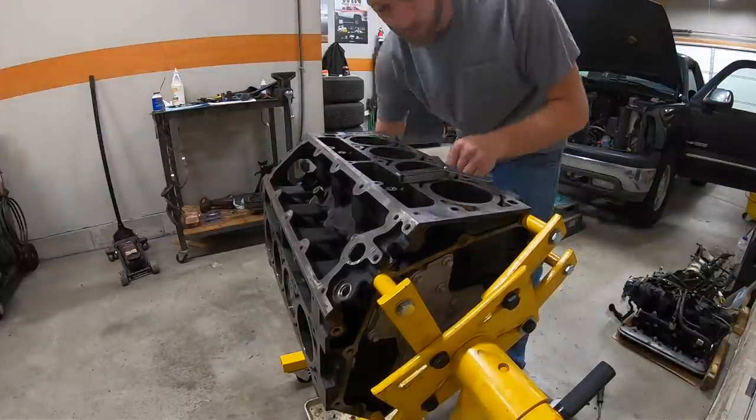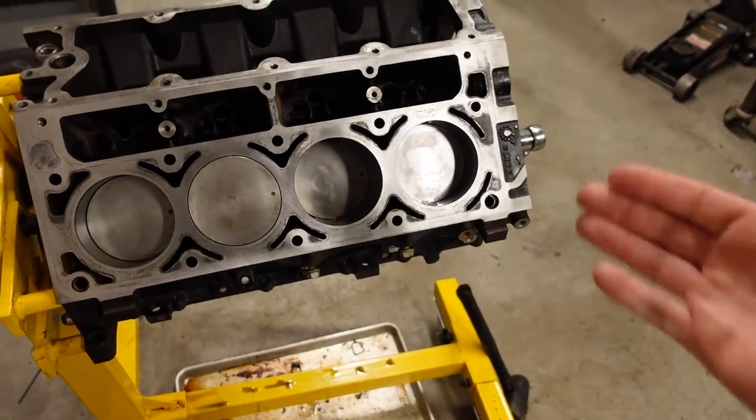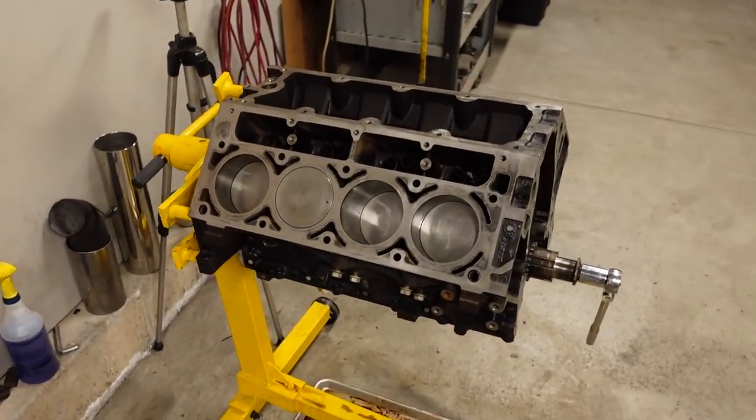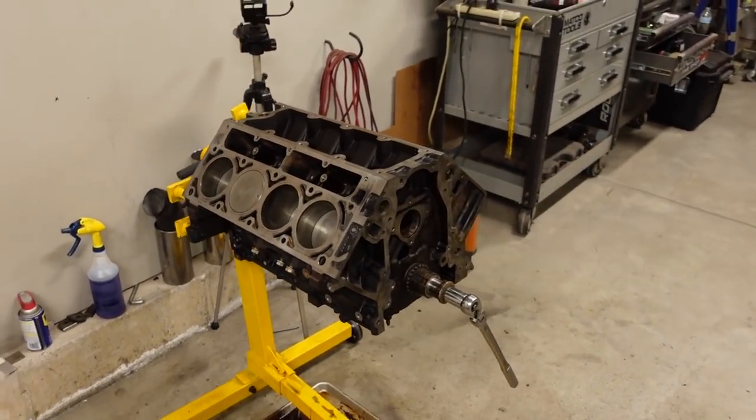I should mention honing the cylinders — I actually haven't done that, and that's because I am reusing the stock rings in the stock bore position, so there's really no need to hone this thing out. Now if the engine smoked a bunch or had a ton of blow-by, it might be worth your while to get some new rings and hone out the cylinders just a little bit to clean up the crosshatch. But remember, everything's going back together exactly how it came out. We had no smoke or blow-by and there's still a nice crosshatch finish on the cylinder wall, so we're just putting it back together.